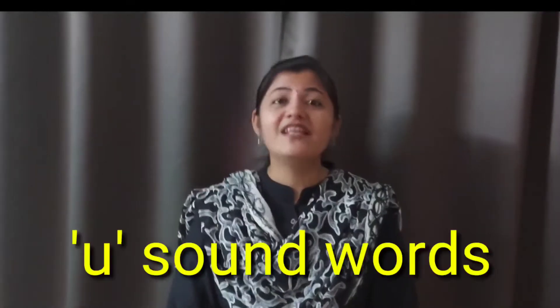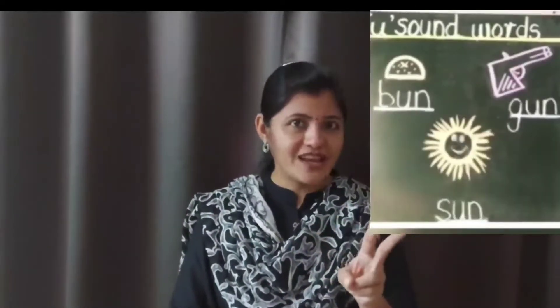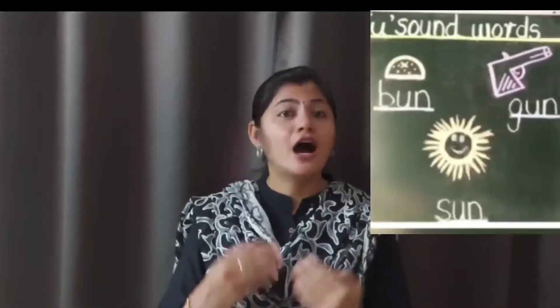First, let's recall fast the five vowels. Which are they? A, E, I, O, U. In the last video, you had started with U sound words — B-U-N bun, G-U-N gun, and S-U-N sun — along with U-N rhyming words.